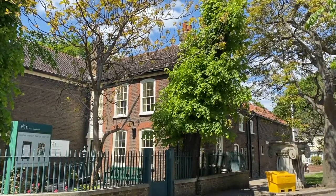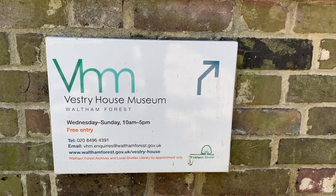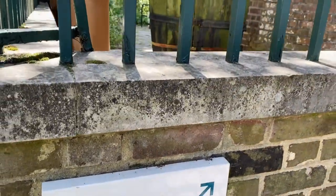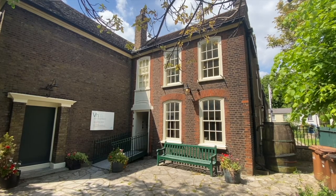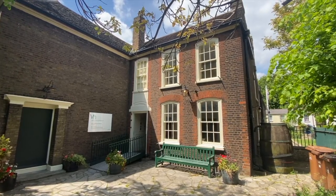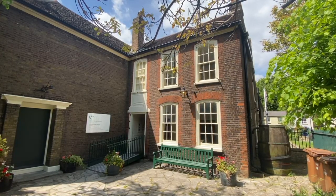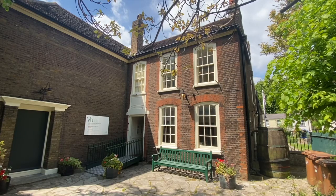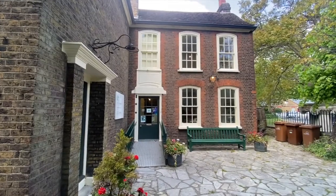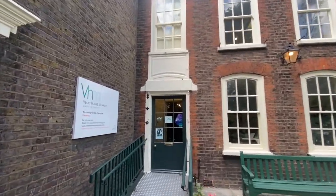The building that Vestry House Museum now occupies has been used for various purposes since it was built in 1730. It was originally constructed as a workhouse to provide the poor residents of Walthamstow's parish with somewhere to live and work. The initial building was two storeys and had just four rooms on each floor. Food would be cooked and eaten downstairs and the residents would work and sleep in the upstairs rooms. The downstairs room on the left of the entrance was also used as a meeting space for the Vestry, an early form of local government, who collected taxes and managed the development of the parish. The museum takes its name from these Vestry meetings.